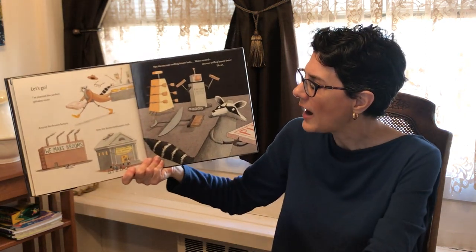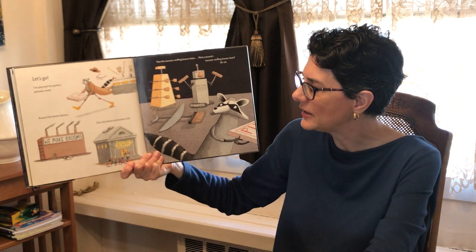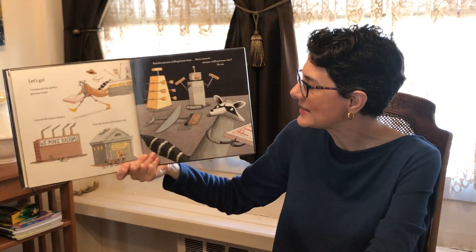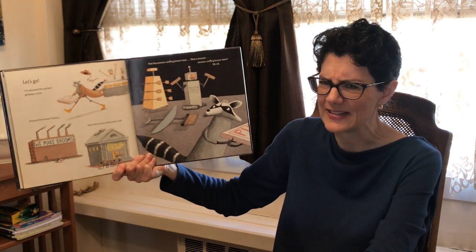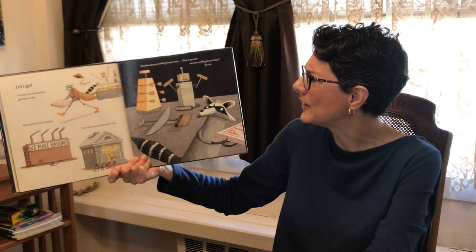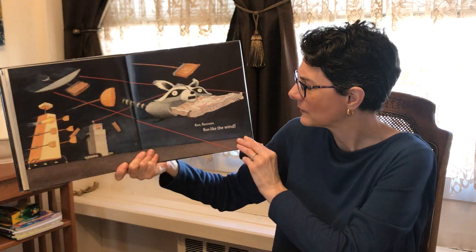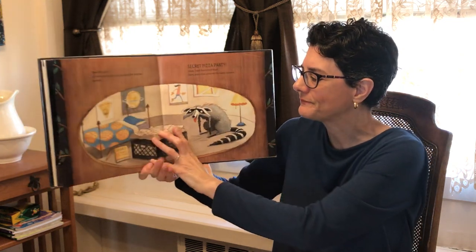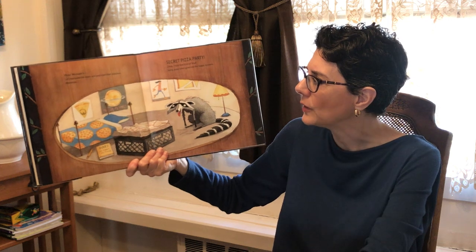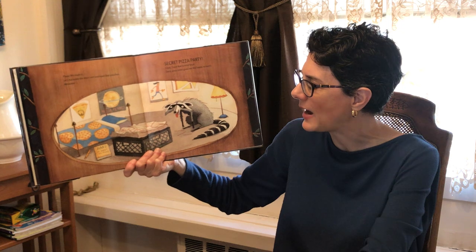Let's go — I've planned the perfect getaway route. Around the broom factory, over the broom enthusiasts club, past the raccoon-sniffing broom bots. Wait a second — raccoon-sniffing broom bots? Uh oh. Run, raccoon, run like the wind! Phew, we made it. Let's barricade the doors and pop open that pizza box.